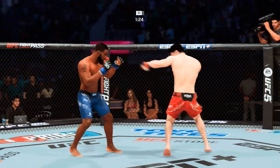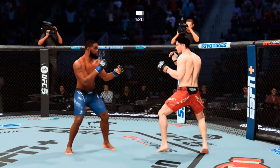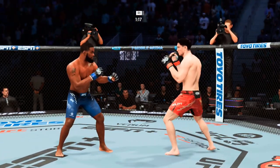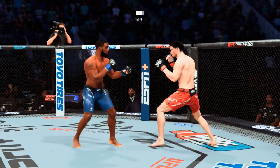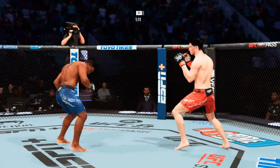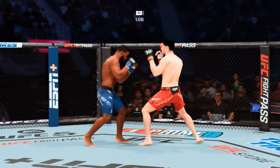He wins another pinpoint strike there, and no surprise to see the swelling upstairs get worse. That accuracy is something to behold — this guy is so good at finding his target. Now he's got a big marker on the guy's face to hit. You have got a smart fight in front of you. You have got to move your head, or he's gonna keep going there.